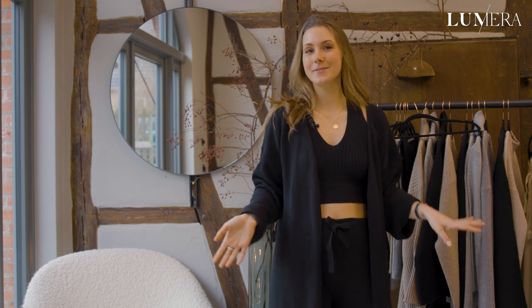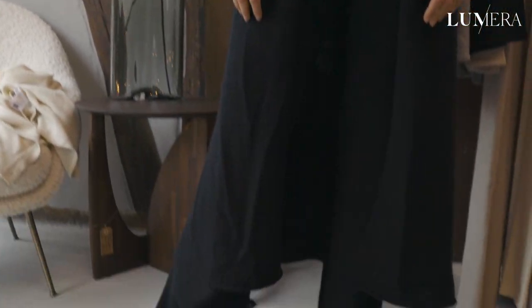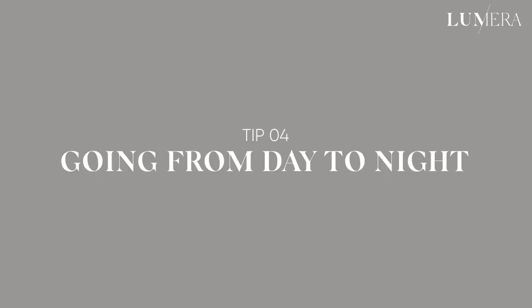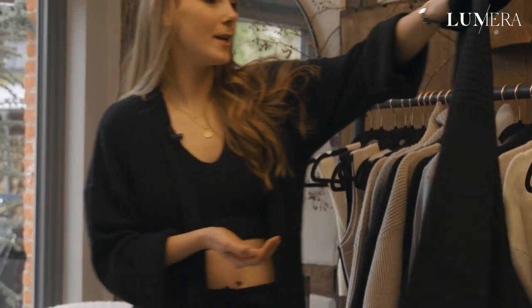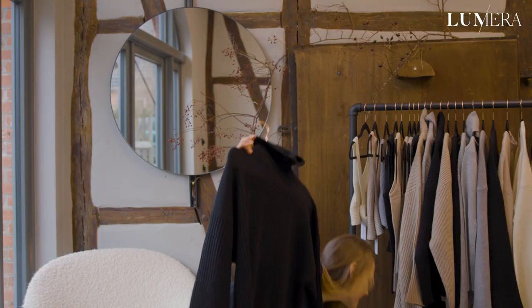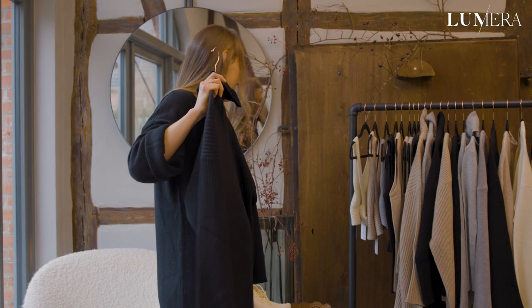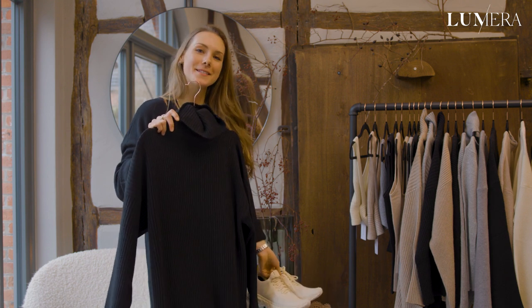This is how I like to style the cardigan, and here you have the monochrome look. This takes us to style tip number four: how to take a look from day to night. We're going to do this with our Bianca dress in black — styling it for the daytime with some sneakers and a cap, and then for the evening with a knee-high boot and a waist belt.